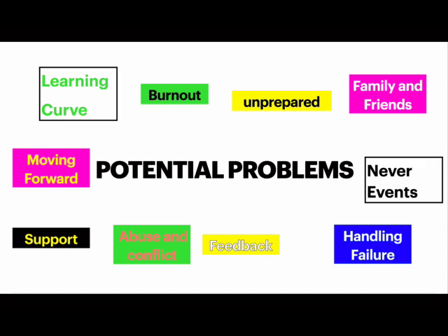What about potential problems throughout the year and your residency? There's a whole bunch of data on problems you can have, from studies, open discussions, and reports. Here's a gist: number one, feelings that you're unprepared for a rotation; number two, balancing work, family, and friends; number three, things you should avoid doing during residency; number four, handling failure when you make a mistake; number five, accepting feedback and what feedback you can ignore; number six, abuse and conflict; number seven, support systems; number eight, moving forward; number nine, the learning curve and how to beat it.